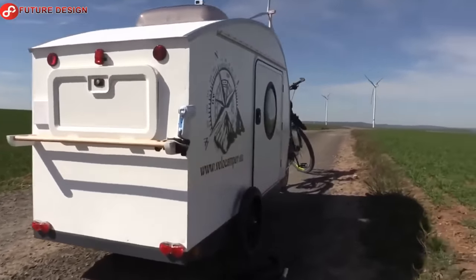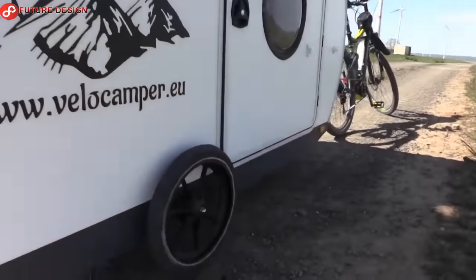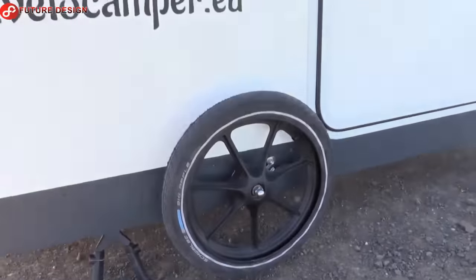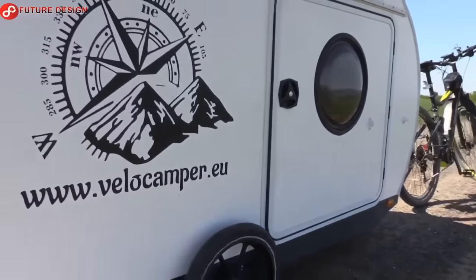The Velo Camper stop-and-stay camper puts an end to the stress of time-consuming tent setting up and dismantling. This bike camper is ready for the night wherever it is, whatever the weather.